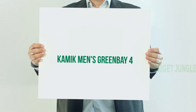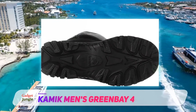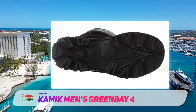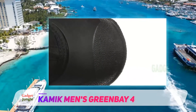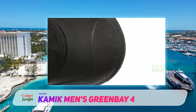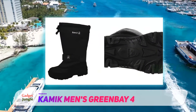Kamek Men's Green Bay 4. Reviewers love these Kamek boots for how dry and warm they keep their feet. One says, 'I can play in the snow for hours and never feel cold.' Another writes they are rated for 40 below and are very warm. They are 100% waterproof with a tough outer shell and strong treads — these will handle tough Nebraska winters no problem.